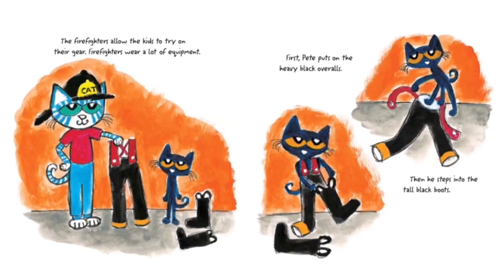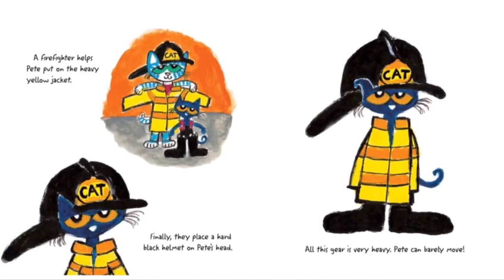The firefighters allow the kids to try on their gear. Firefighters wear a lot of equipment. First Pete puts on the heavy black overalls, then he steps into the tall black boots. A firefighter helps Pete put on the heavy yellow jacket. Finally, they place a hard black helmet on Pete's head. All this gear is very heavy — Pete can barely move.